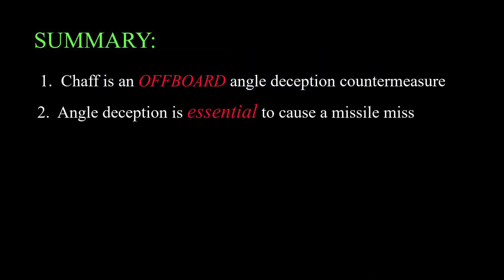Point two: this is important because angle countermeasures are the backbone of electronic countermeasures for defense against a missile attack, since if you can't get the missile heading in the wrong direction, the countermeasure can't prevent the missile from hitting the target.